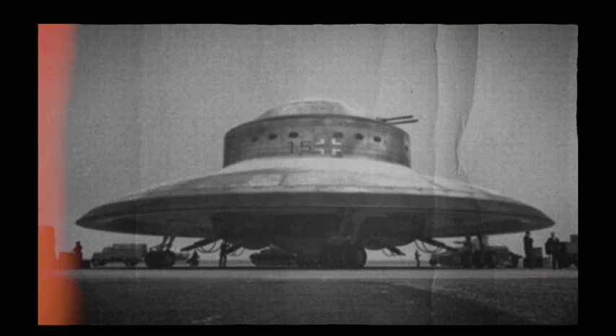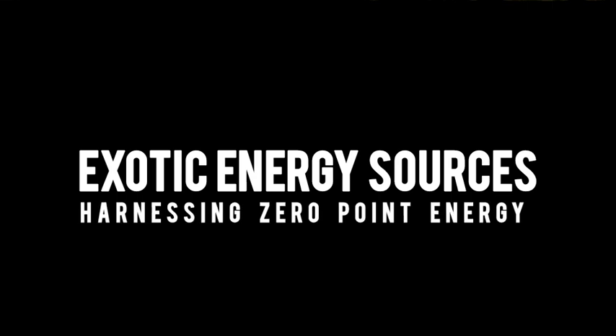Another fascinating possibility is the use of exotic energy sources, such as zero-point energy. These energy sources could provide an unlimited supply of power, enabling long-distance interstellar travel at incredible speeds.